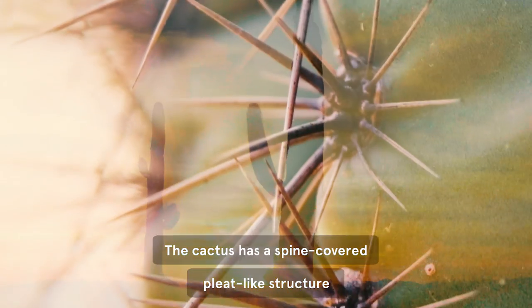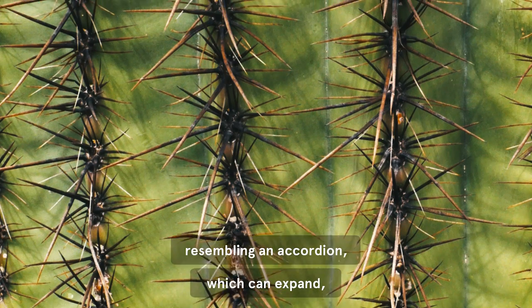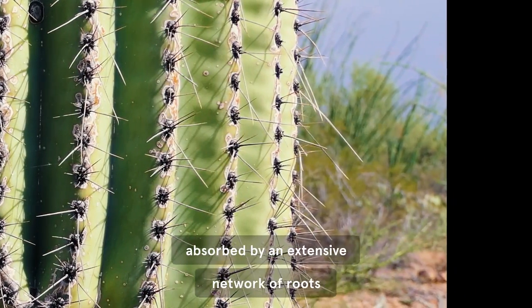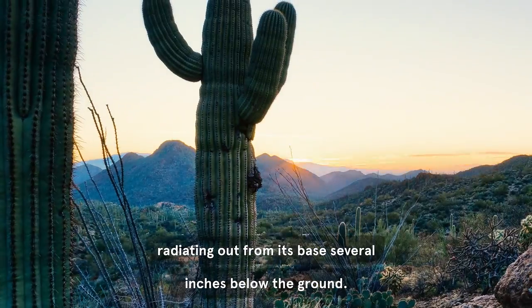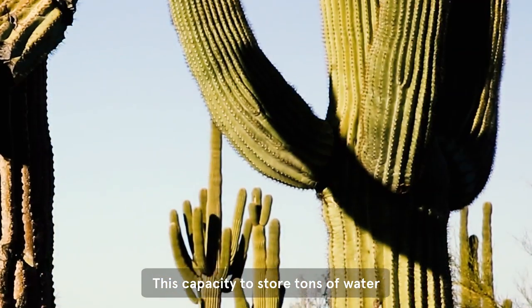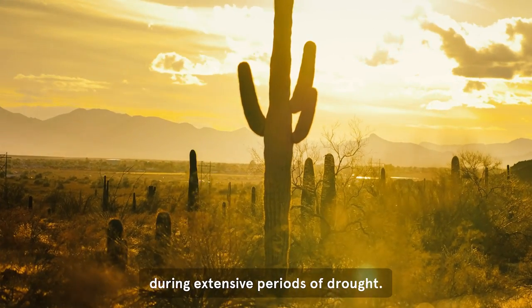The cactus has a spine-covered pleat-like structure to its body and arms, resembling an accordion, which can expand, allowing it to store water from a heavy rain, absorbed by an extensive network of roots radiating out from its base several inches below the ground. This capacity to store tons of water gives the cactus a survival advantage during extensive periods of drought.